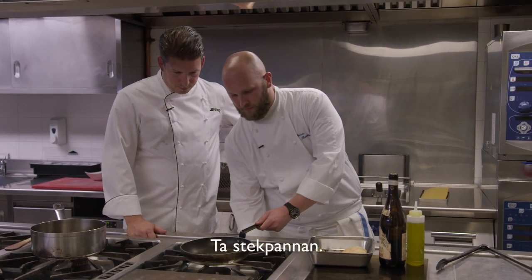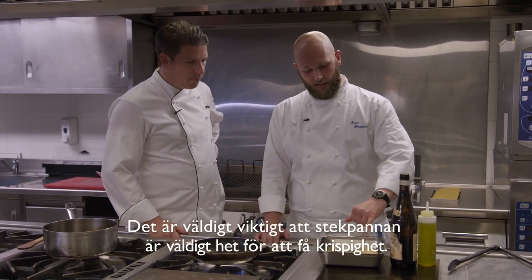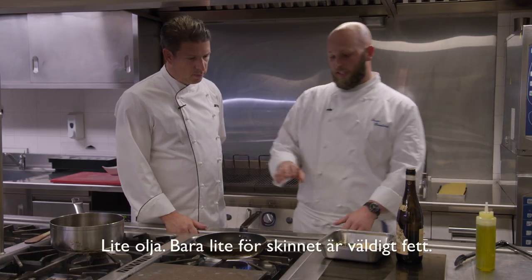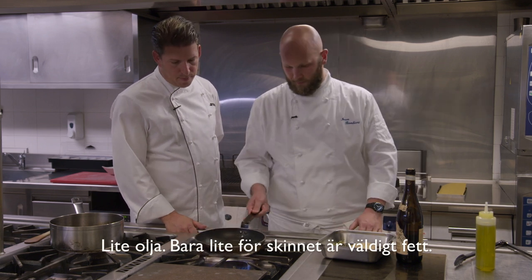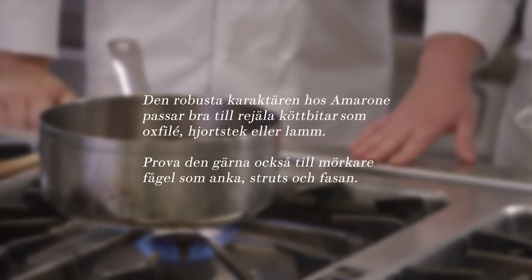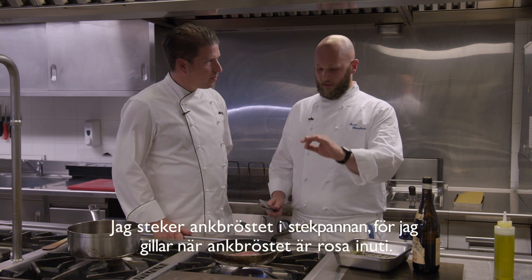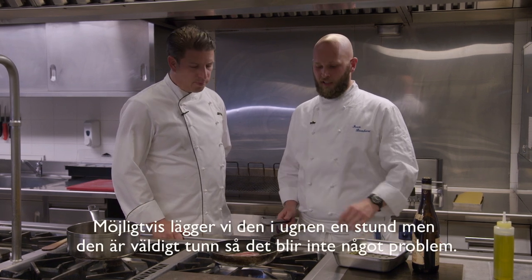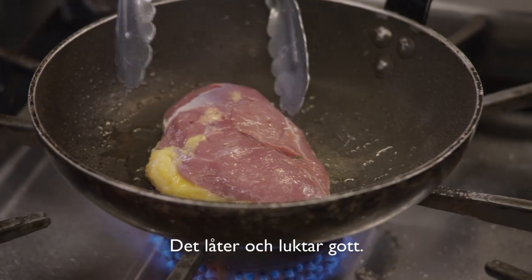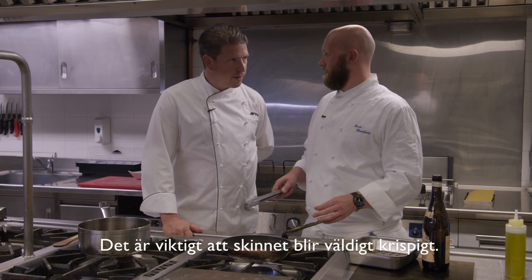Take the pan — now it's very important, the pan must be very, very hot to get a crispy skin. Add just a little oil because the skin is very fatty. Cook it in the pan, and because I like the breast pink inside, just a little bit in the oven — but this is very thin so it's not a problem. It's important to do this to have all the skin very crispy.